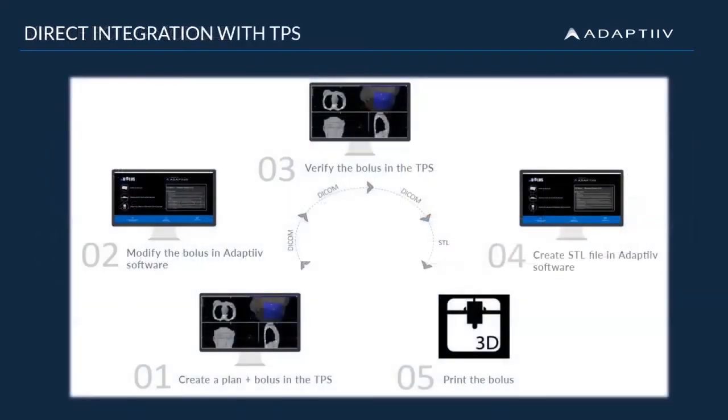This schematic illustrates the relationship between our software and the TPS. We know that efficiency is key to you, so that's why we've ensured that our software integrates directly into your current workflow. We'll discuss these steps in greater detail later in this video when we take you through a demo of our software.